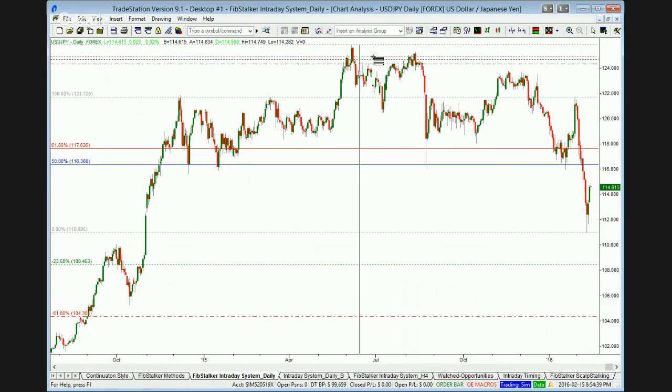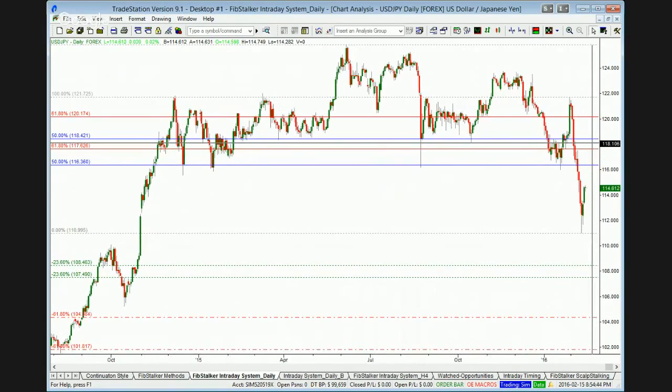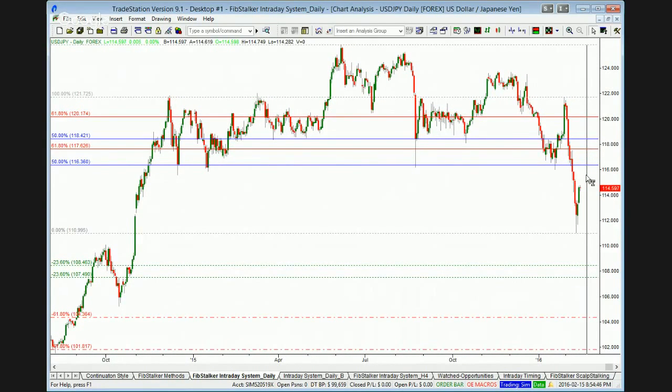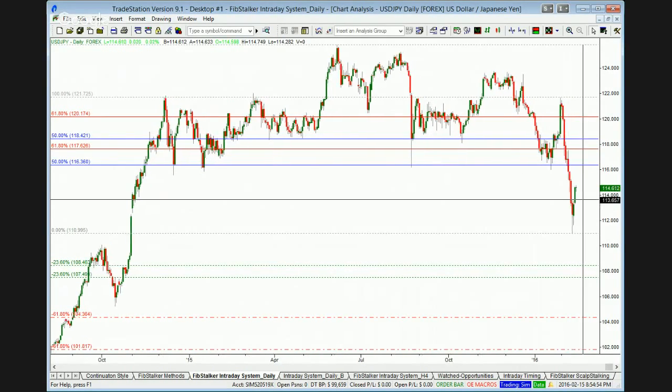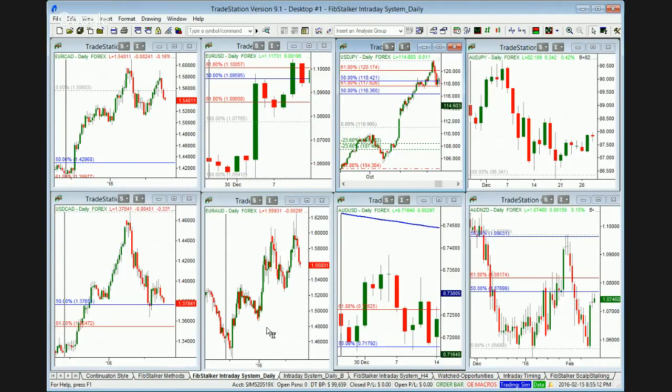There is another level as well — that's 118.50 or 118.40 — and if the market gets there, it's a better gift. These are levels where you want to risk something in order to take a position; that's the price we pay. The two levels we're going to watch for short continuation are 116.30 and 118.40. Once that happens, EUR/USD will also follow suit.